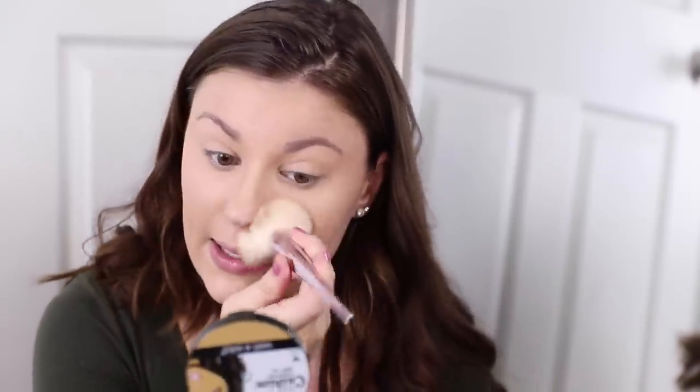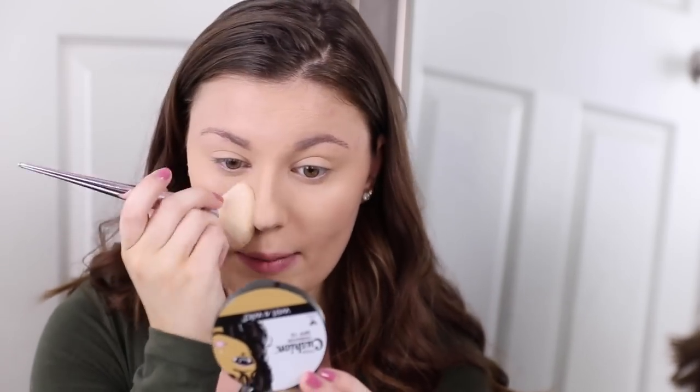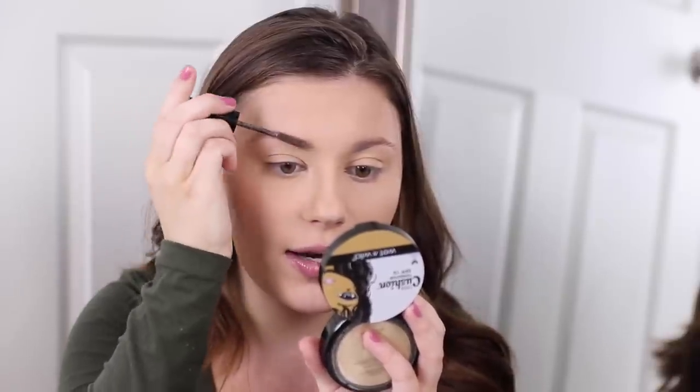I set my whole face with this powder, but mostly my T-zone — so my under eyes, chin, nose, and forehead, because those are the areas I get oily. While I do my makeup, I put a little Aquaphor on my lips so they're nice and moisturized when I want to put on lipstick. Before going further, I'm putting on my Catrice Eyebrow Filler Perfecting and Shaping Gel — I really need to get another one because I'm running very low.